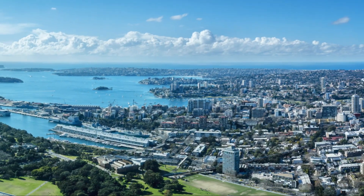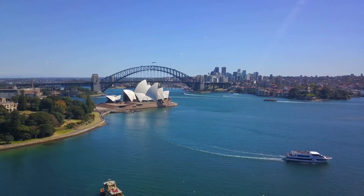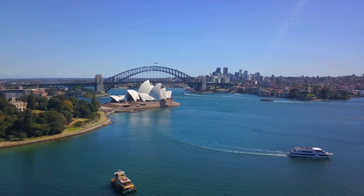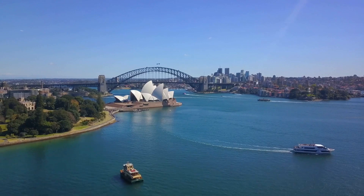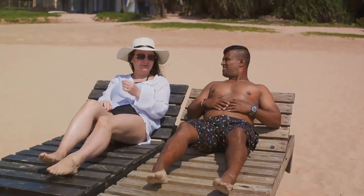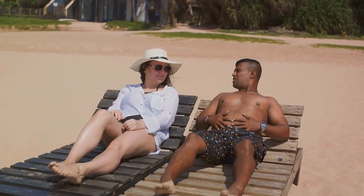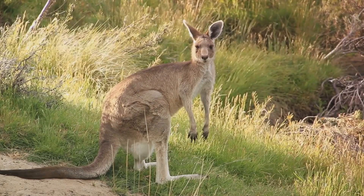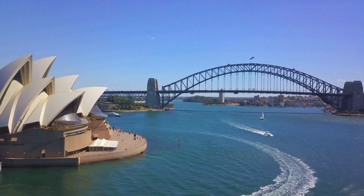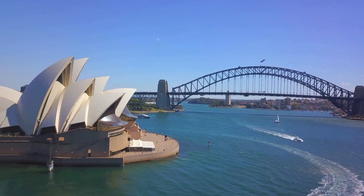So there you have it — the top 10 things to do and see in Sydney. From exploring the Rocks to breathing in the panoramic views from the Sydney Tower Eye, to immersing yourself in the beauty of the Blue Mountains National Park, the diversity of experiences is truly astounding. Whether you're a beach bum, a history buff, a wildlife enthusiast, or a mountain lover, Sydney's got you covered. From beaches to mountains, history to wildlife, Sydney has something for everyone.